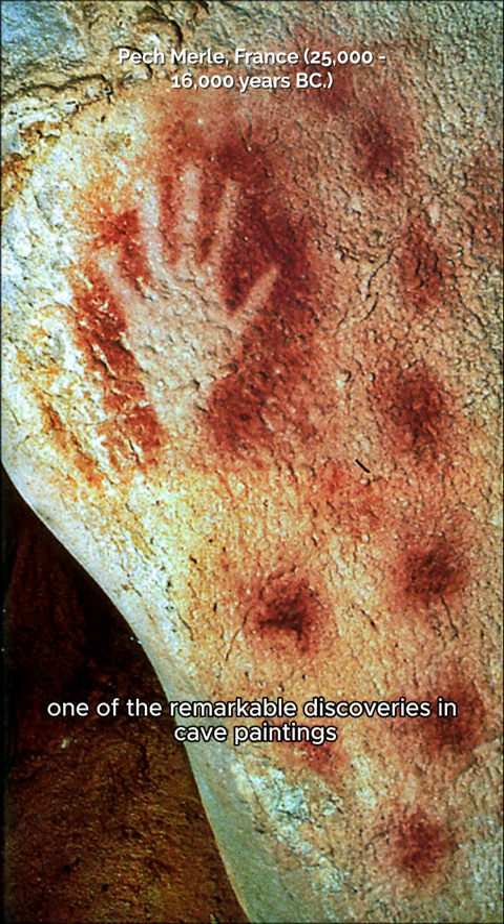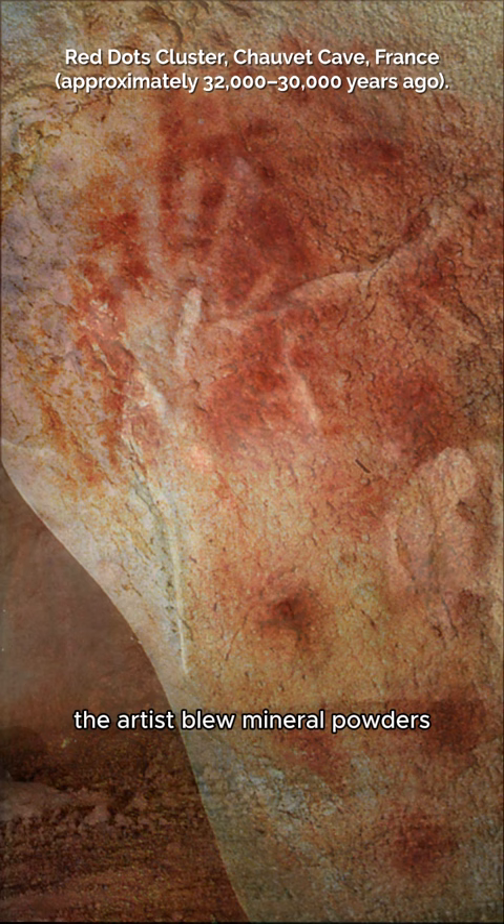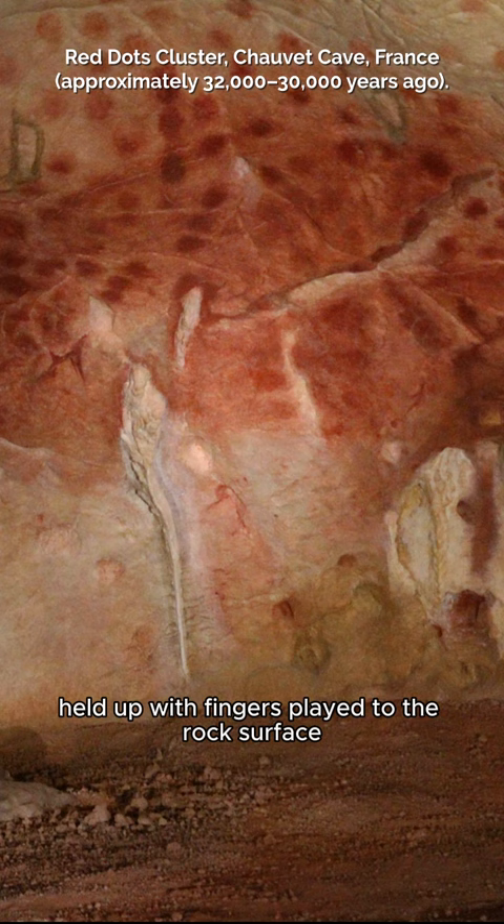One of the remarkable discoveries in cave paintings is the presence of hand silhouettes. To create these handprints, the artists blew mineral powders through tubes made from animal bones or reeds against their hand held up, with fingers splayed to the rock surface.